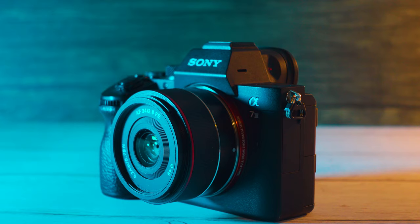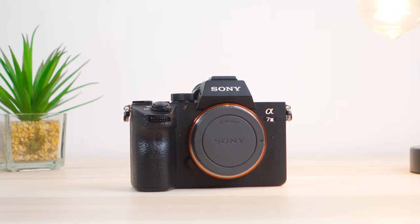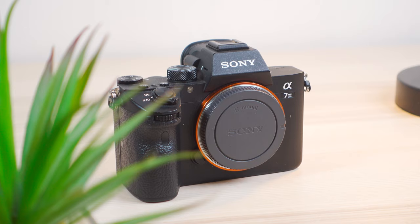The Sony a7 III. It's arguably one of the best mid-range bang for buck cameras since its release in 2018. I've had the a7 III since February of last year, so about 11 months, and it has performed exactly as I'd have expected, if not better in some situations.